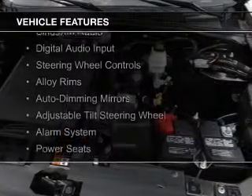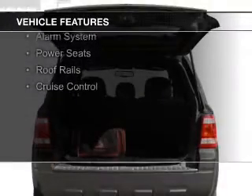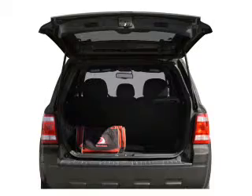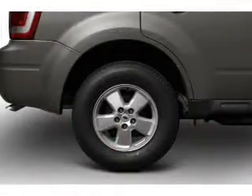The features include Sirius XM satellite radio, digital audio input, steering wheel controls, alloy rims, auto-dimming mirrors, an adjustable tilt steering wheel, an alarm system, power seats, roof rails, and cruise control.